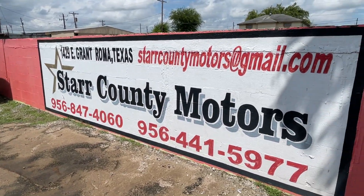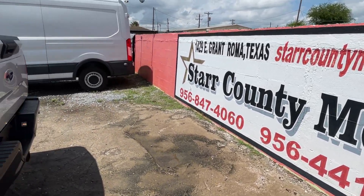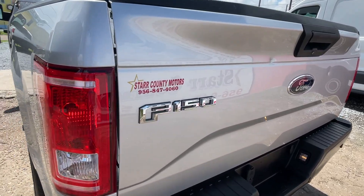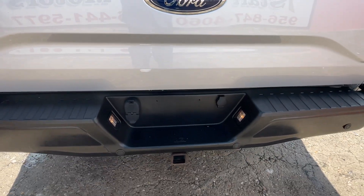This is the name of the company: Start Calling Motors. This is the address, this is the email, this is the phone number — you're going to call 7141. Start Calling Motors. This one has a rear view camera and a hitch.